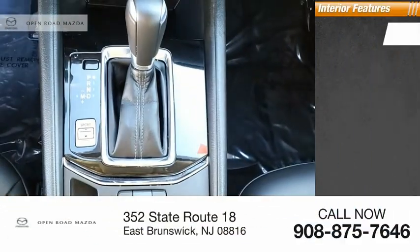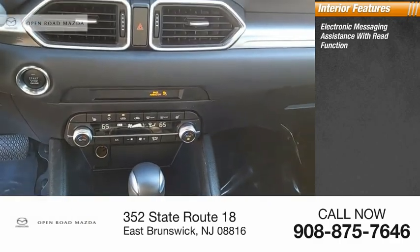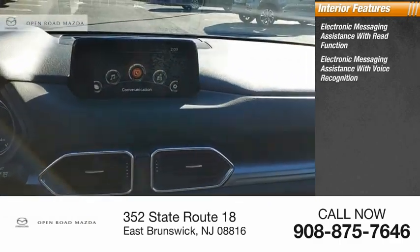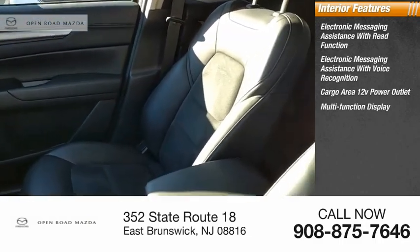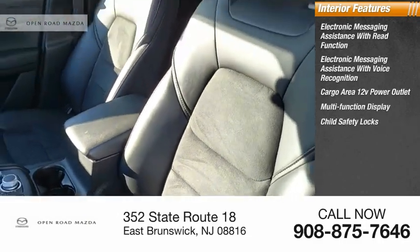Inside you'll find electronic messaging assistance with read function, electronic messaging assistance with voice recognition, cargo area 12-volt power outlet, multifunction display, child safety locks, and one-touch windows.